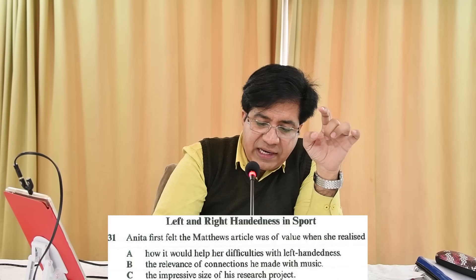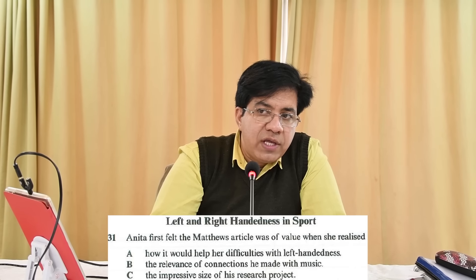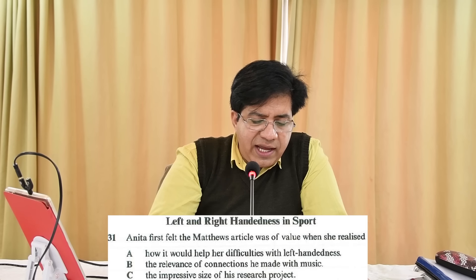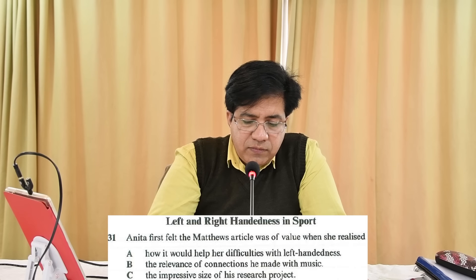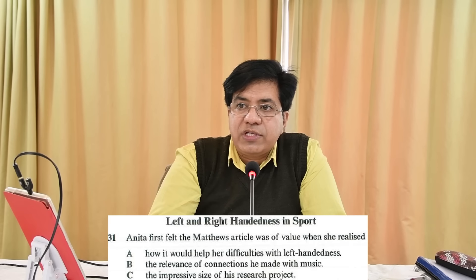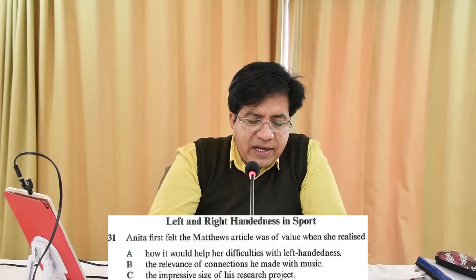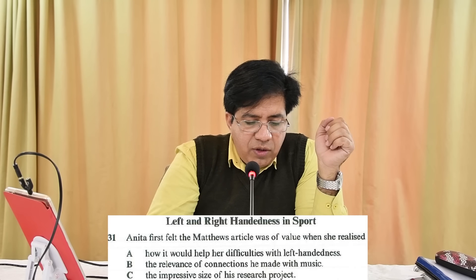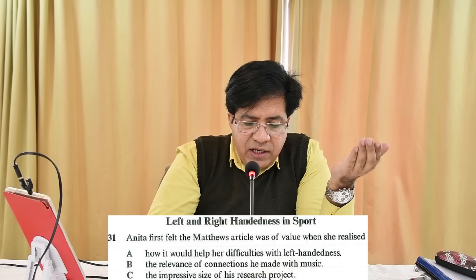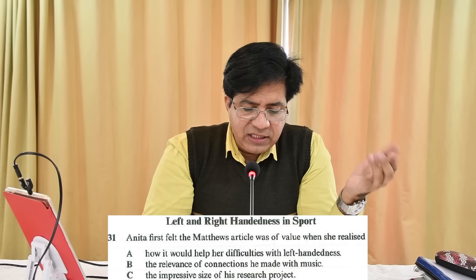For 'realize' they might use any other word. Option A: how it would help her difficulties with left-handedness — underline 'help her difficulties with left-handedness.' Option B: the relevance of connections he made with music — underline 'relevance of connections with music.' Option C: impressive size of his research project — underline 'size of research.' Now let's see which one is correct.